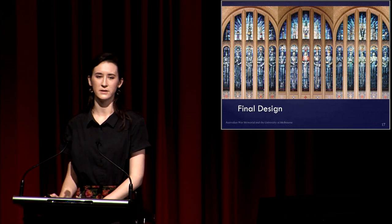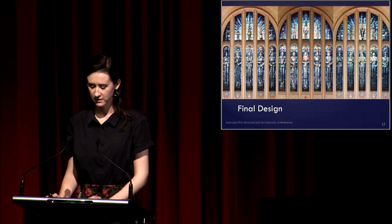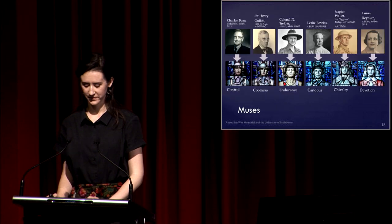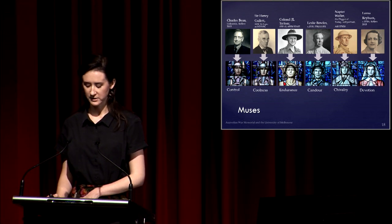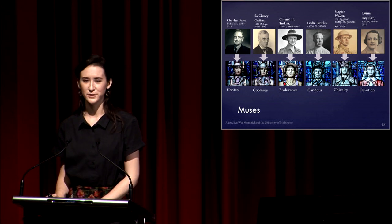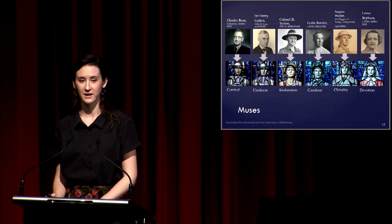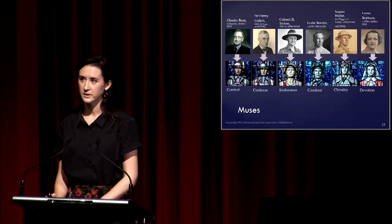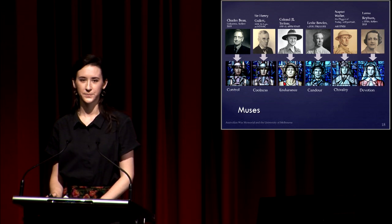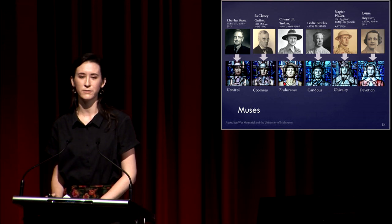Beyond the familiar divisions of each bay — social, fighting and personal qualities — imagery analysis done by Susan Kellett in 2015 indicates there might be further meanings. By comparing photographs of the time with the painted expressions of each figure, Kellett asserts that Waller was inspired to use his contemporaries as muses. Waller had a documented interest in medieval theology and may have been inspired to follow the medieval tradition of depicting an institution's founders in the stained glass windows. Kellett suggests the face of Charles Bean can be seen in Control, Sir Henry Gullett in Coolness, Colonel John Treloar in Endurance, Leslie Bold — the original sculptural artist of the Hall of Memory — in Candour, and Waller himself in the figure of Chivalry.